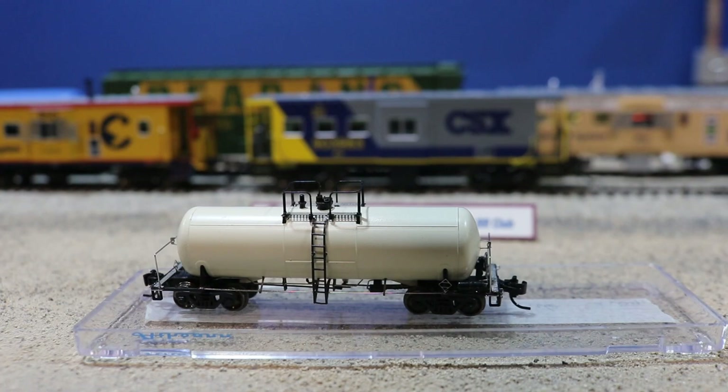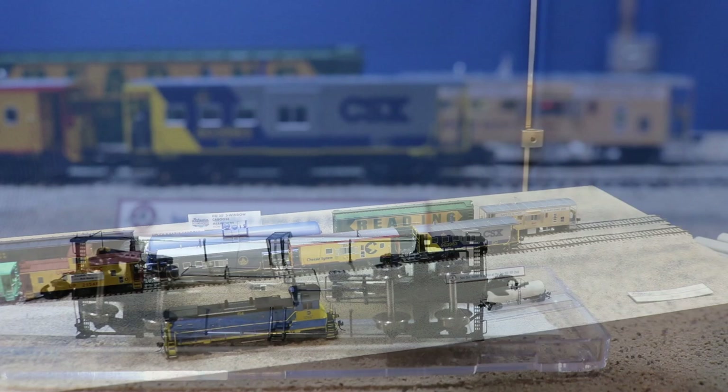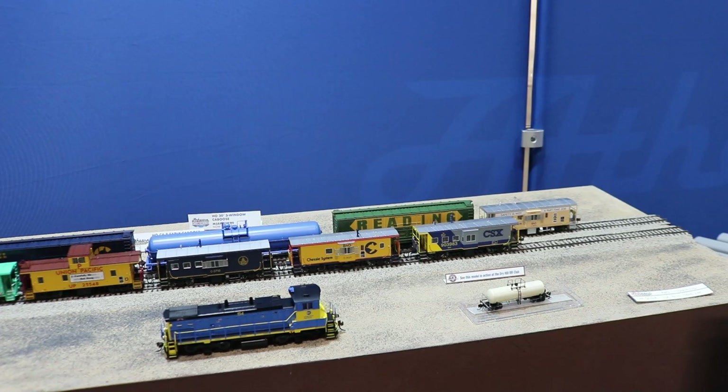Here we have the Athern Genesis acid tank cars. This is our first N scale Genesis model, and it's going to have pretty much all the same details that the HO scale version has. For the first time in N scale, this is going to have shelf couplers. It's also going to have cut levers and air hoses plus all of that brake detail and wire detail that you can see on the prototype. We announced these back in May of 2022 and they should be out mid to late summer.